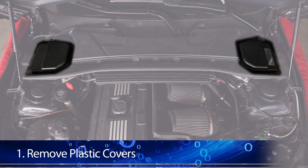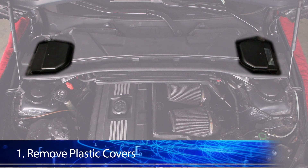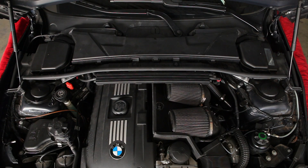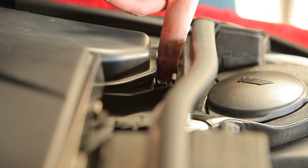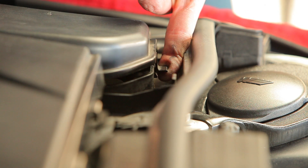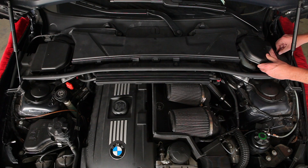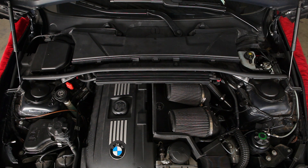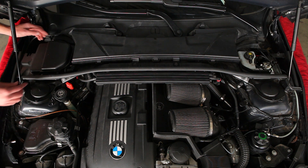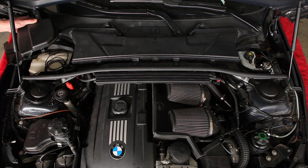The first step is to remove the plastic covers on both sides of the engine bay next to the cabin filter. Starting with the driver's side, grab the two plastic tabs, lift them up and outwards, and then lift the plastic cover and remove the rubber grommet on the back side. Do the same on the passenger side — just lift both clips out and up, and the cover should come right off.